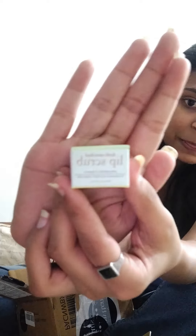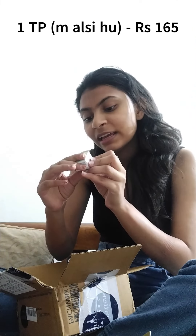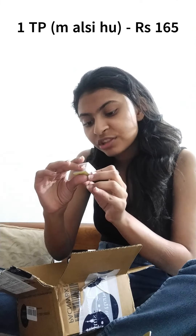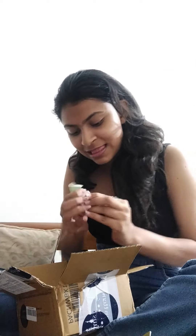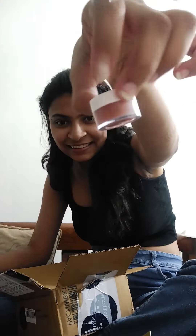This is a lip scrub — a lip scrub by Just Herbs. I don't know how to open it… success! It's a tiny little bottle but it smells really good — it smells like I want to eat it. It smells like chocolate, but wait, it's actually a peach lip scrub, so it should smell like peach.